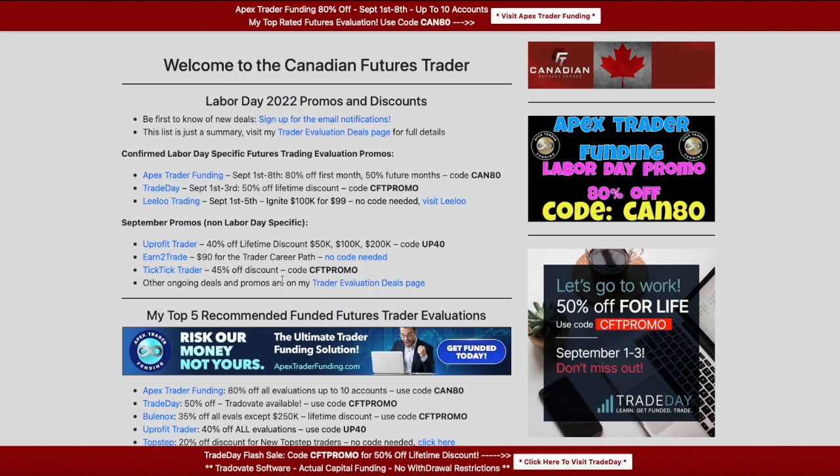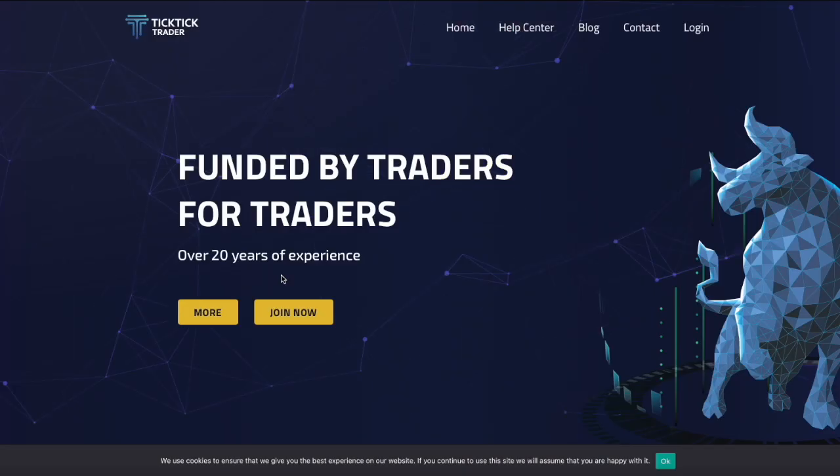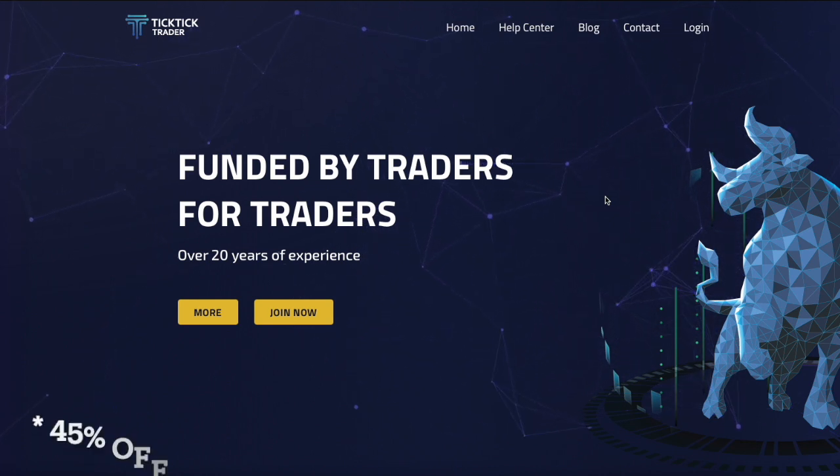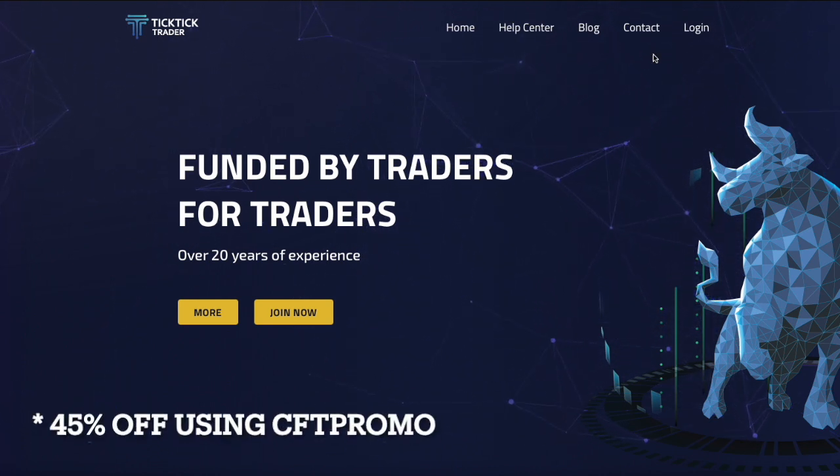Lastly, TickTick Trader is extending their discount — 45% off using code CFTPROMO. I just got an email from TickTick today; they're definitely putting in the work. They just ran a trader conference over in Morocco, so if you're in Morocco it's worth checking out TickTick Trader. I actually get a lot of Morocco traffic on my website — there are a lot of ambitious futures traders there. TickTick Trader does accept traders from Morocco and worldwide.